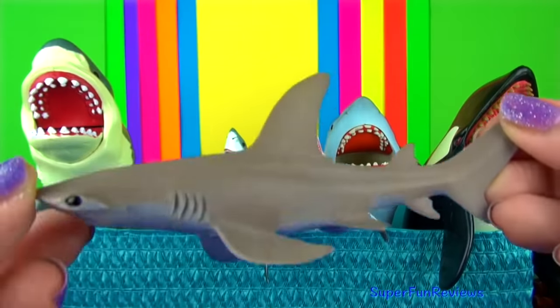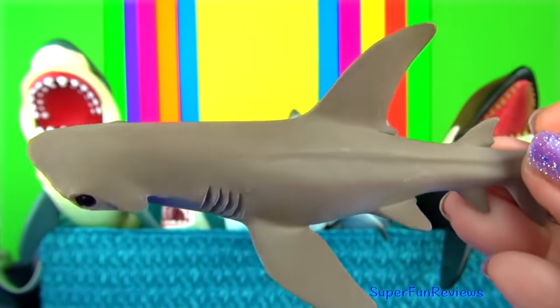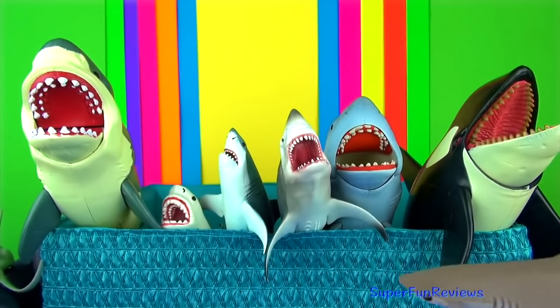The bonnethead shark is also known as the shovelhead shark. It is a type of hammerhead shark with a smooth rounded head. It is harmless and timid.